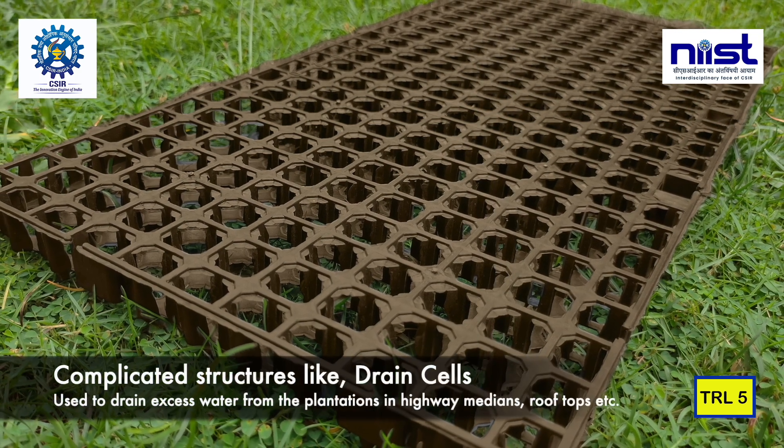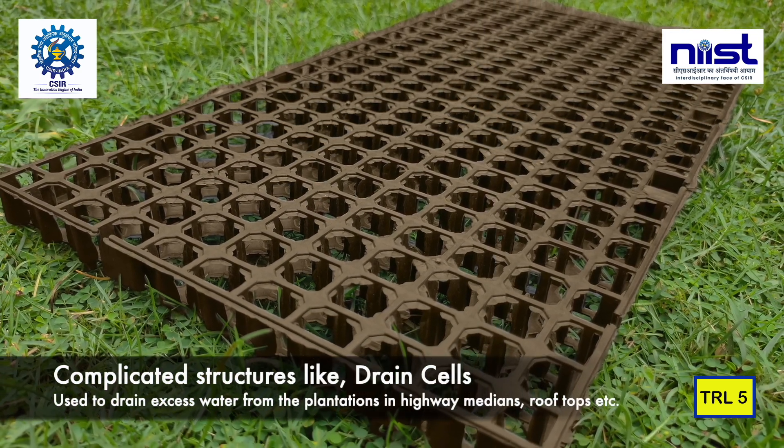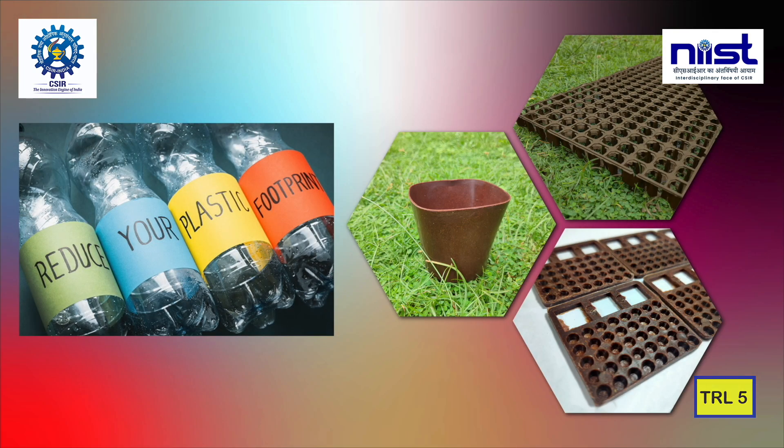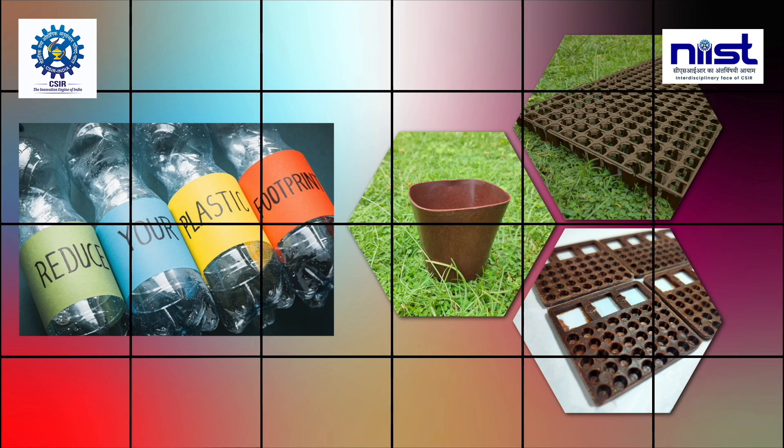Complicated structures like drain cells can be used to drain excess water from plantations in highway medians, rooftops, and more. Products made with these pellets can significantly contribute to reducing plastic footprint.